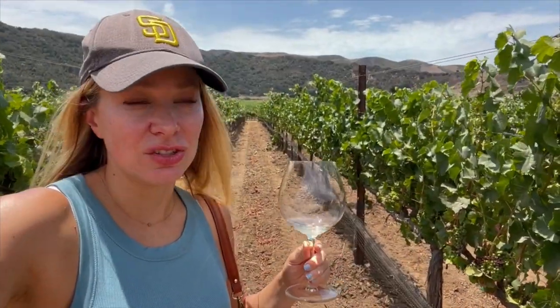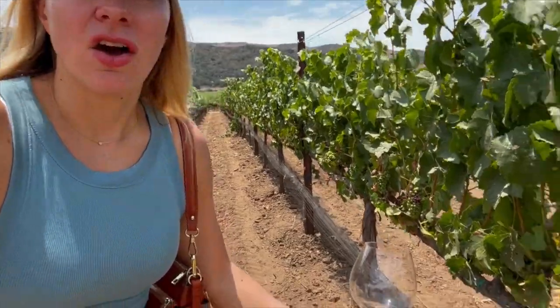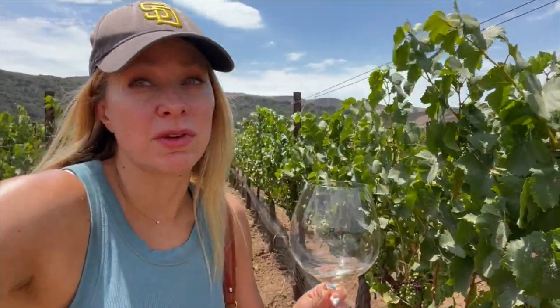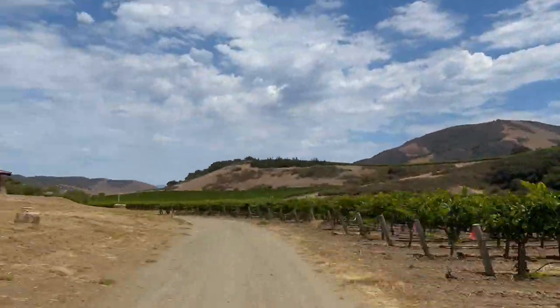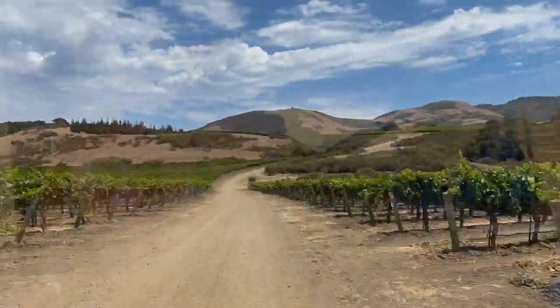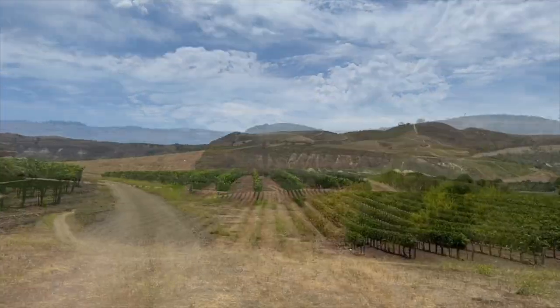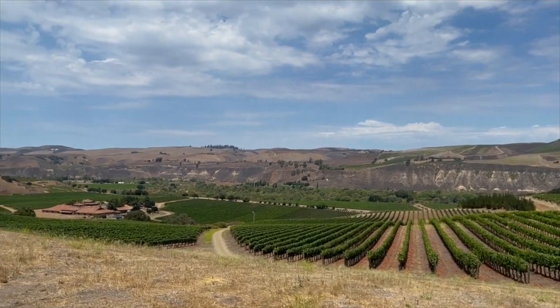We are here in late July and as you can see the grapes are just budding right now. They're almost ready for harvest, a couple months away. They hand pick at night, picking the ripe ones over and over for a few months.